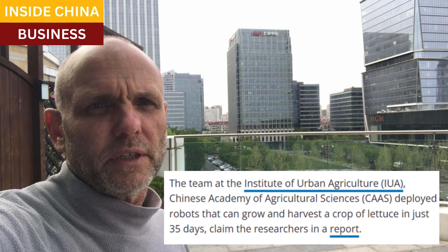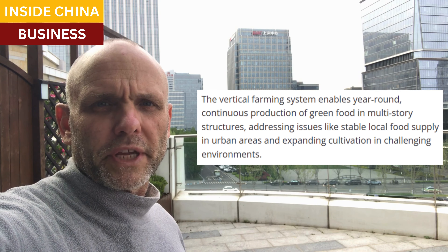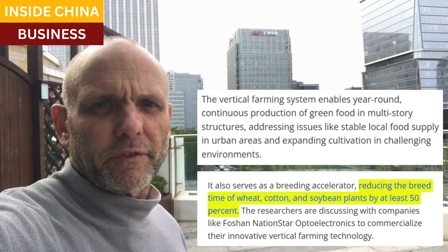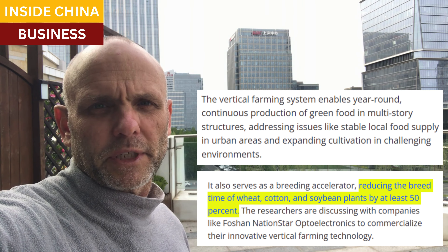A crop of lettuce in Sichuan's PFAL can be harvested in 35 days, with 10 crop rotations per year. They have also reduced the breed cycle times for wheat, cotton, and soybeans by more than half. And they've developed a database for 72 crops covering different light and plant life cycle combinations.